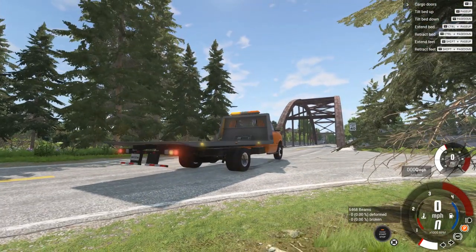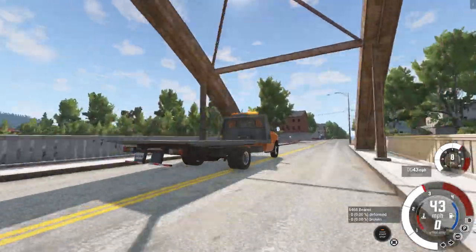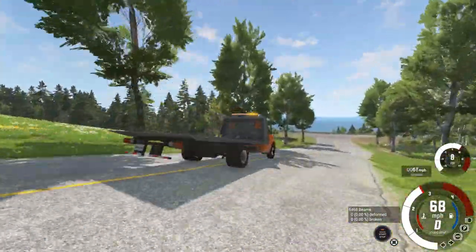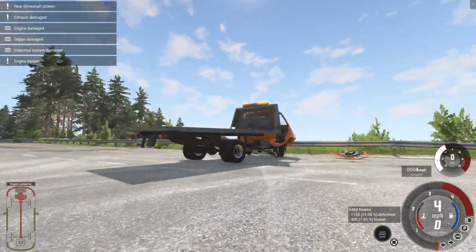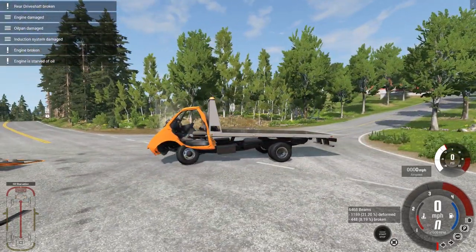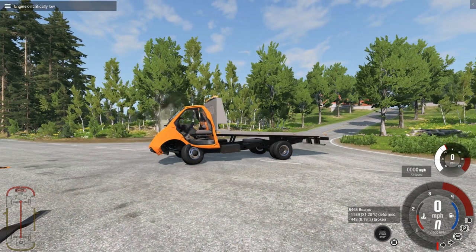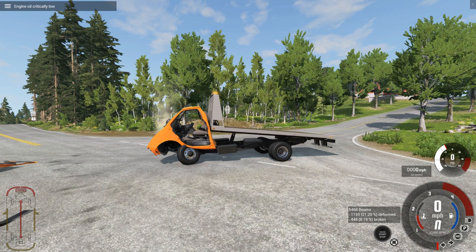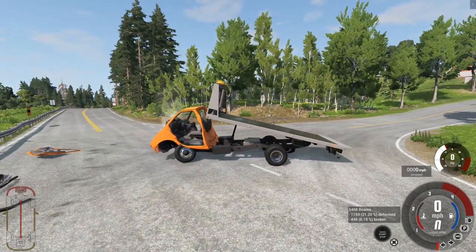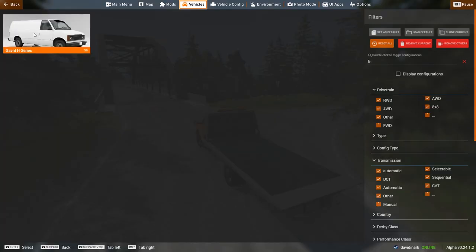Here we are with the towing upfit — this is the car hauler upfit for the H-Series. If you're not familiar, the back end actually lifts and you can extend it, retract it, or you can slam it into the guardrail. It's very pigeon-esque on the front end. Does the car hauler back end still work? It does — it's not happy, but it does still lift. So technically we need a car hauler for the truck we just slammed into the guardrail. We need a car hauler for our car hauler.